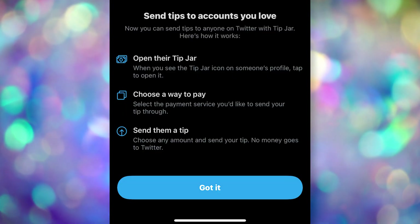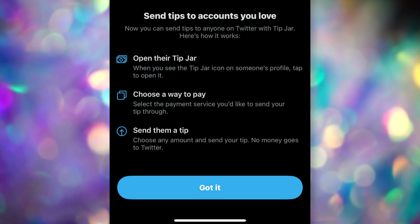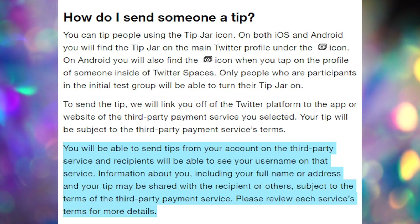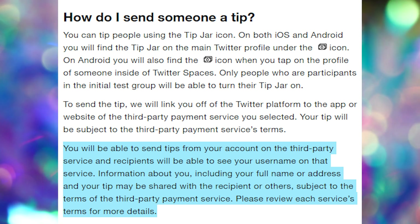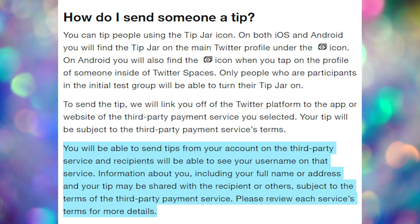Those are the ones that I know about, however there may be other ones added. With any of these options, Twitter will allow you to click on the option — say if it's Cash App — and it will automatically throw you into the Cash App app, bring up that user's profile so that you can type in however much you want to tip them, hit send, and it will automatically send them money.